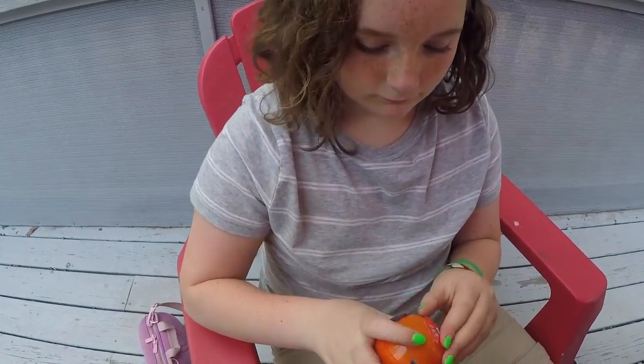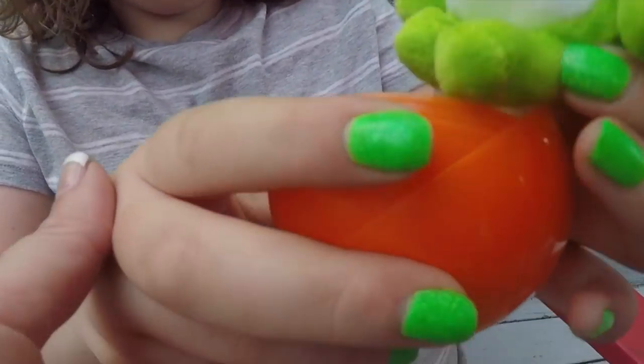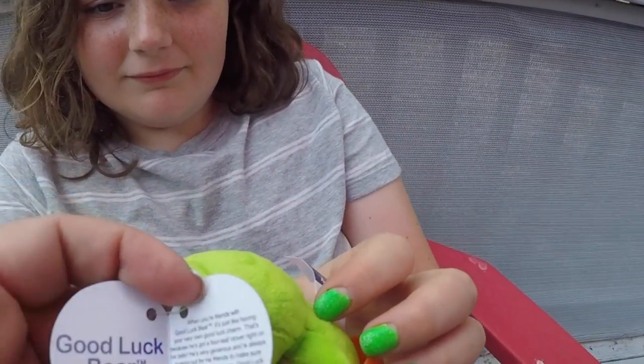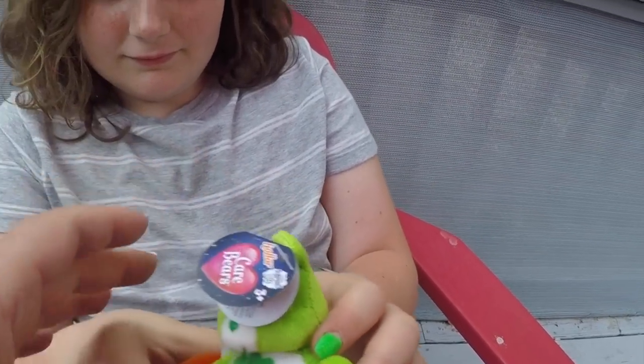Okay Miss Naomi, I've got it started for you — let's see what you got. Oh Naomi, it matches! It matches my nails! She's got her birthday nails and you got the Care Bear that matches your nails. Let's see if it's like a beanie boo. Good Luck Bear! Cute, cute, cute. And it has a little book in there — fun.